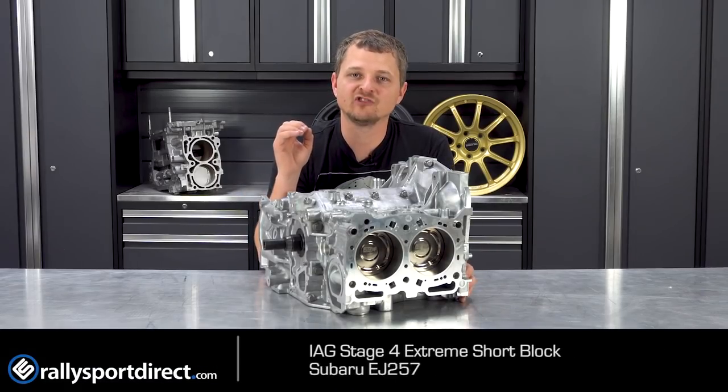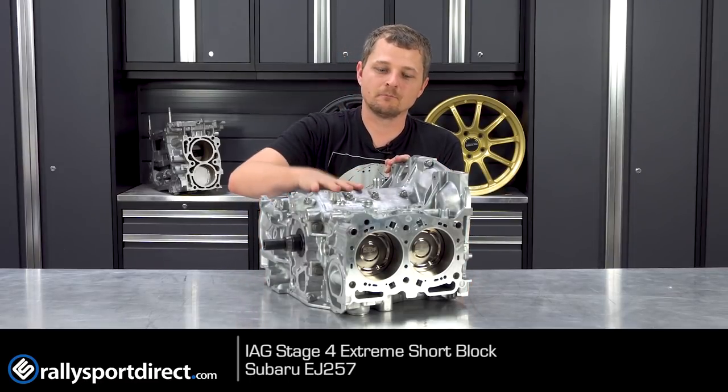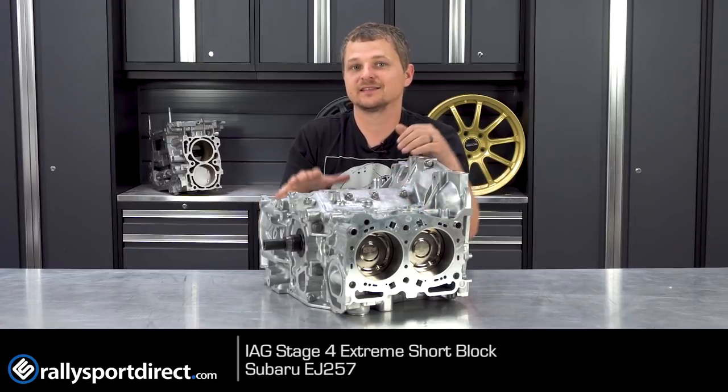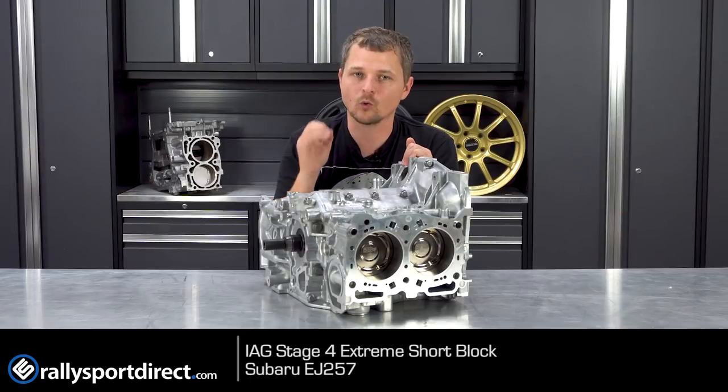This is one of IAG's biggest and baddest short blocks until you get to their full billet short block. But using a factory case, this is about as good as it gets. It can handle about 1,000 horsepower.